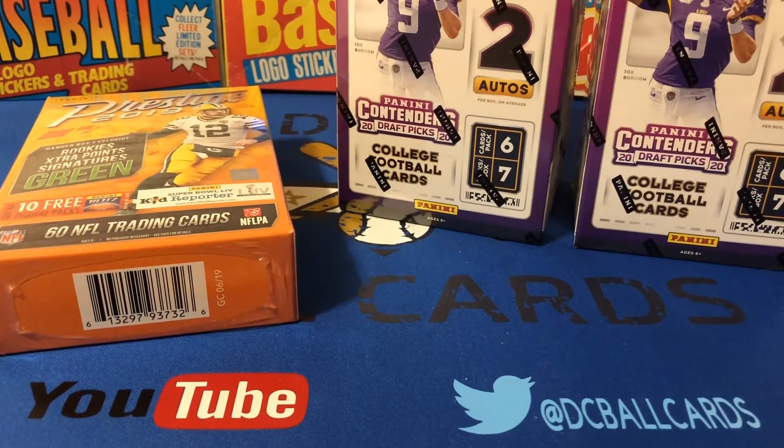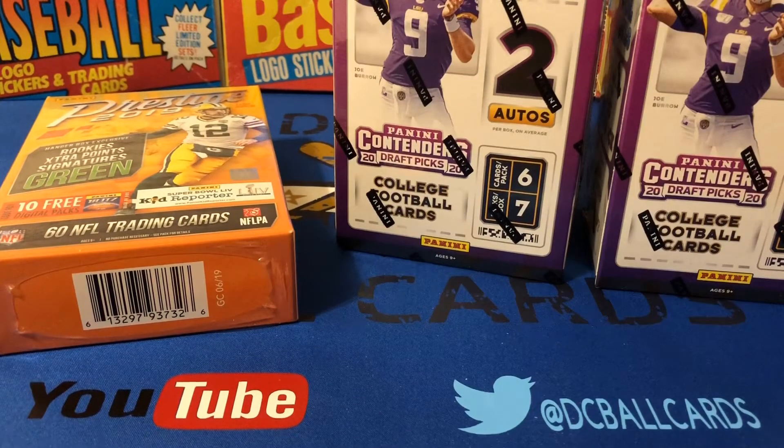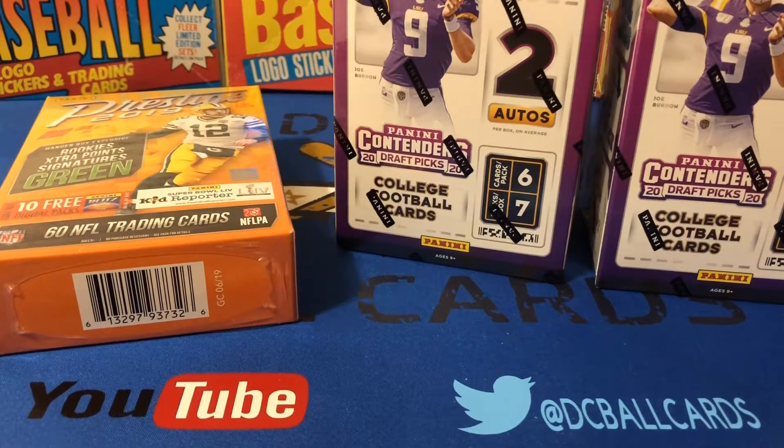Dustin had ordered a couple of boxes of Stadium Club, pre-ordered those, and I ended up only wanting one box. I bought one off him and he shipped it to me. I got the box, waited a little while to open it, and lo and behold he had thrown in these three boxes along with a little note saying happy birthday. I just wanted to say how good of a friend Dustin is in the hobby, but he's an even better friend in real life.